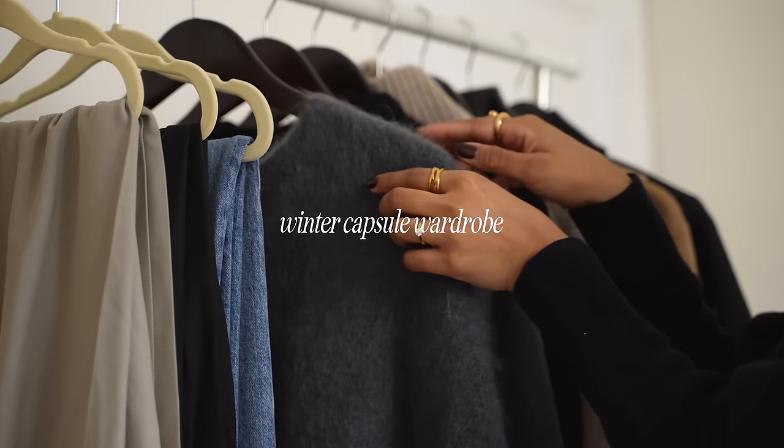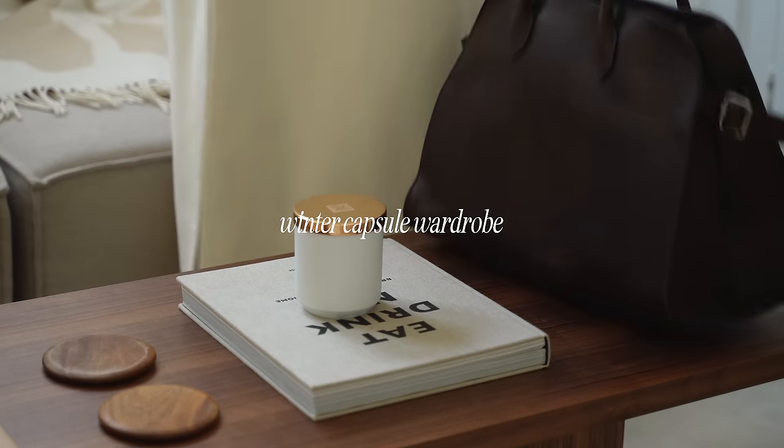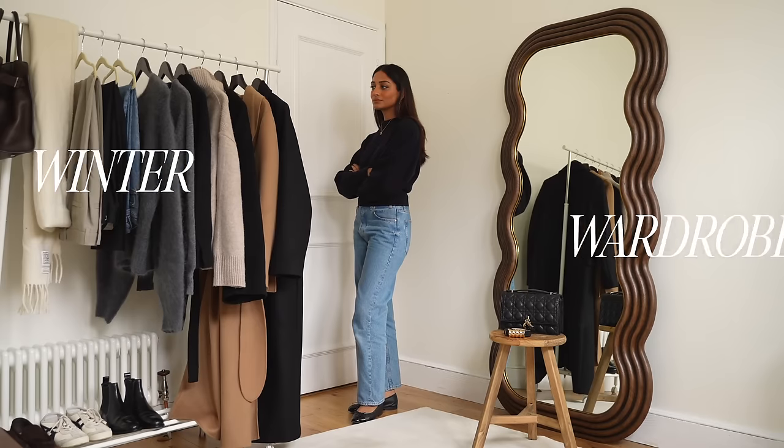Hi guys, welcome back to the channel. I find autumn and winter to be quite an overwhelming time for switching up the wardrobe and something that has always helped me to structure and build my outfits is having a capsule winter wardrobe.